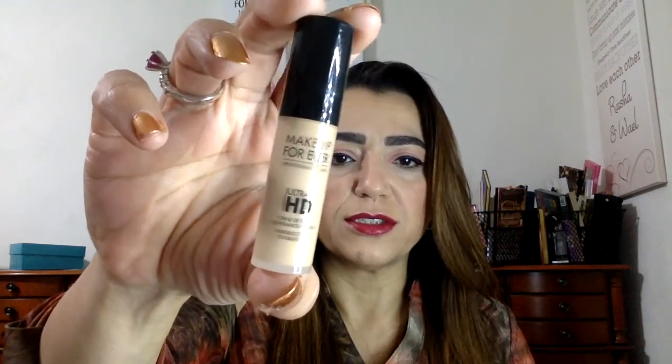Next is a Makeup Forever HD Invisible Cover Foundation. I've never tried Makeup Forever foundation and I'm not sure what color this will be for me. I tried a little squirt and this is actually not bad — it blends very well and it looks like it might match my skin. Sephora does have my foundation match color, so I hope they used that. They've never gone wrong with these samples before.